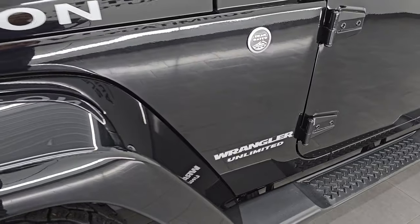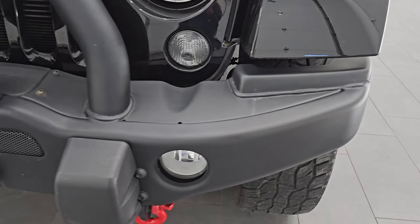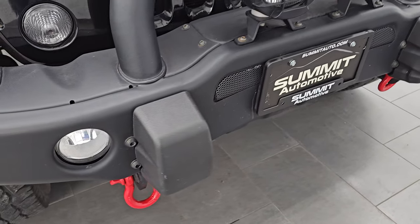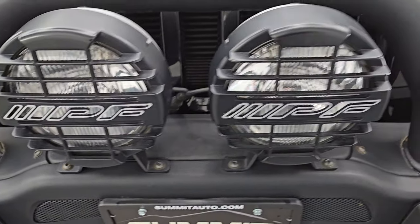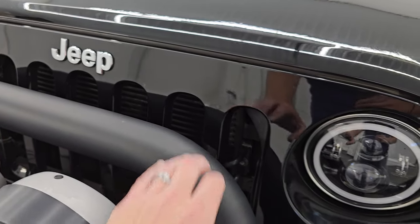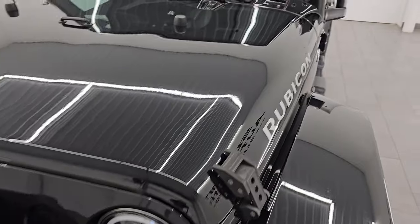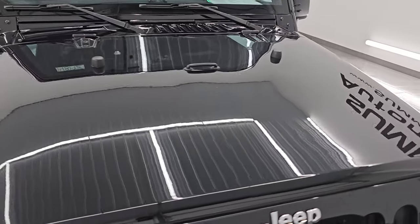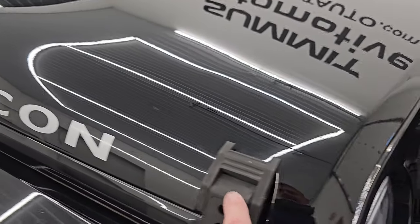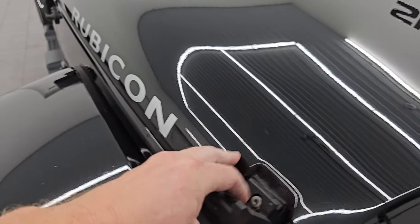The front fender is in excellent condition. This thing has got just about every option you could have wanted on a Rubicon in 2016. It has the steel bumpers, factory fog lights, and red tow hooks. It comes with some IPF fog lights that do work — I'll show you how those work in a little bit. You get a nice grille guard, and this one has LED headlamps and running lights, which I believe are aftermarket but are a very nice addition. The hood is in excellent condition with no major dents or dings, and it has Rubicon decals and some aftermarket hood clamps to keep hood flutter down.